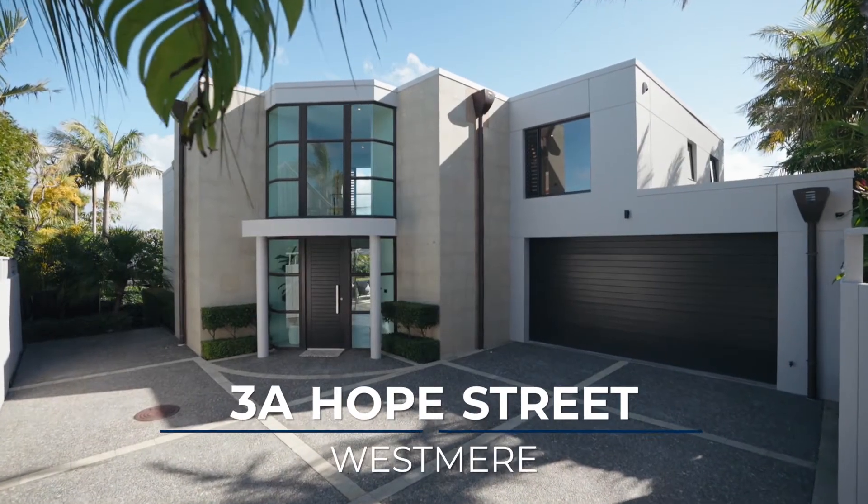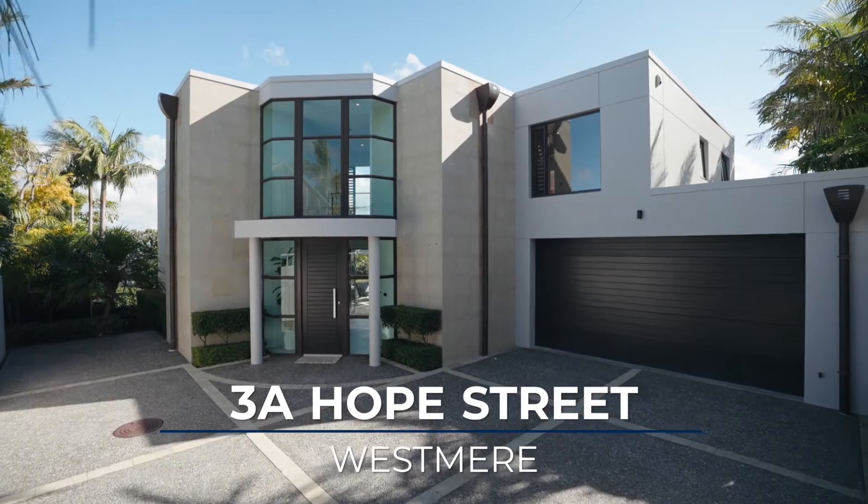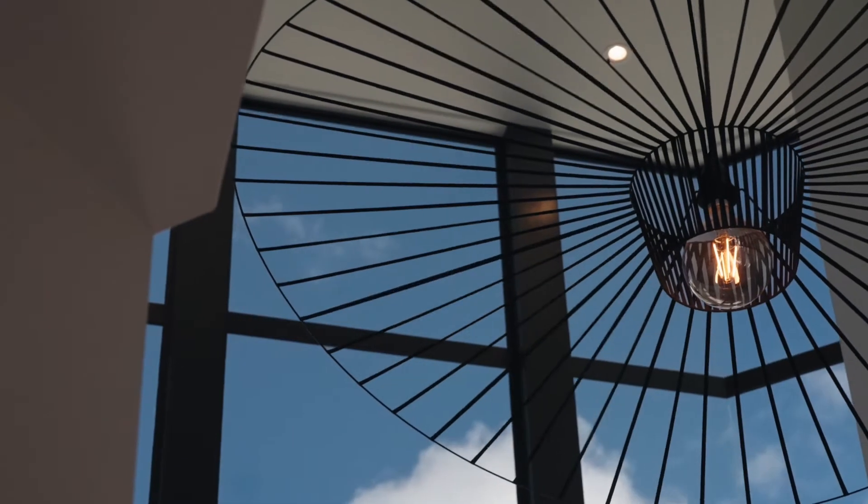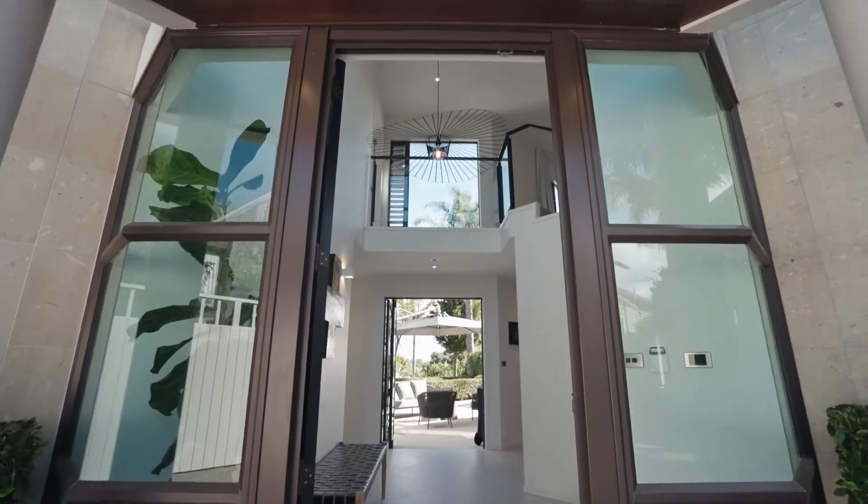A solid concrete build clad in distinctive Hinawera stone, this striking dual-level contemporary masterpiece stands majestically in sought-after Westmere.